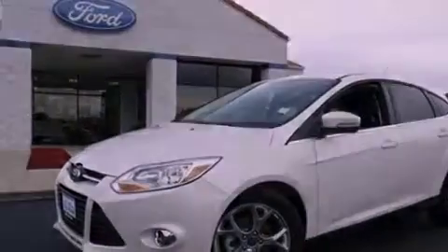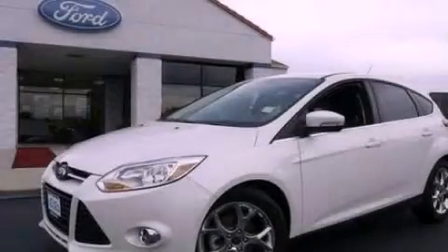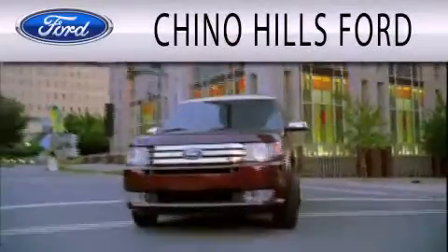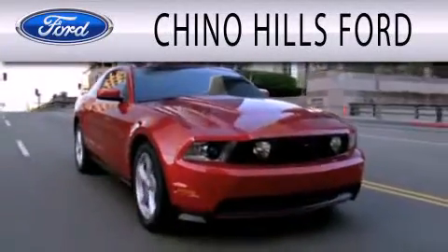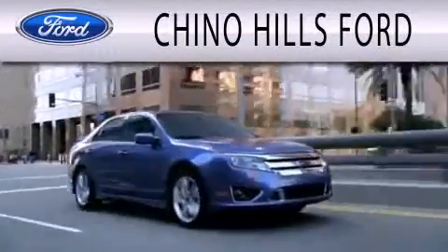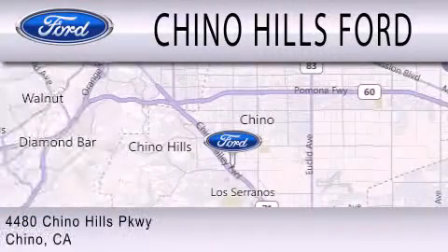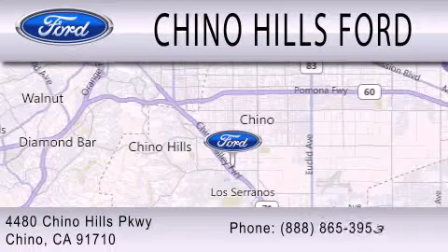We invite you to contact us today to learn more about this vehicle. Chino Hills Ford is dedicated to doing everything possible to ensure that the experience you have selecting your next vehicle is as pleasant as possible. We are located at 4480 Chino Hills Parkway in Chino.